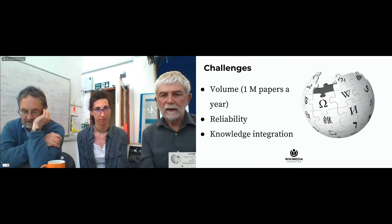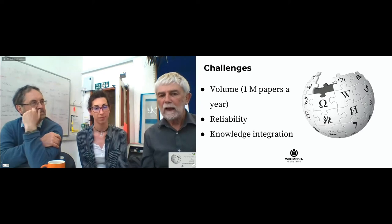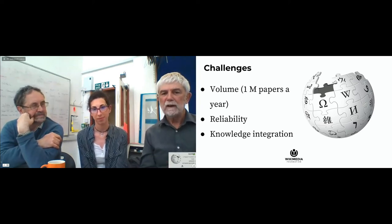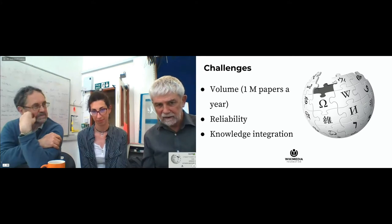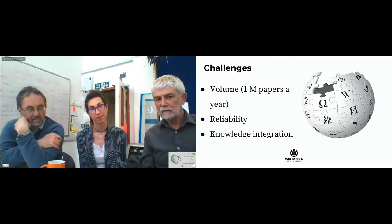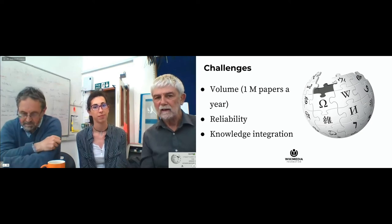The medical literature is huge. There's a million papers a year. And what we have to do is find those which are most important for Wikimedia editors, medical editors — find those which are reliable and then create tools to integrate them into the Wikimedia pages, both Wikipedia and Wikidata.